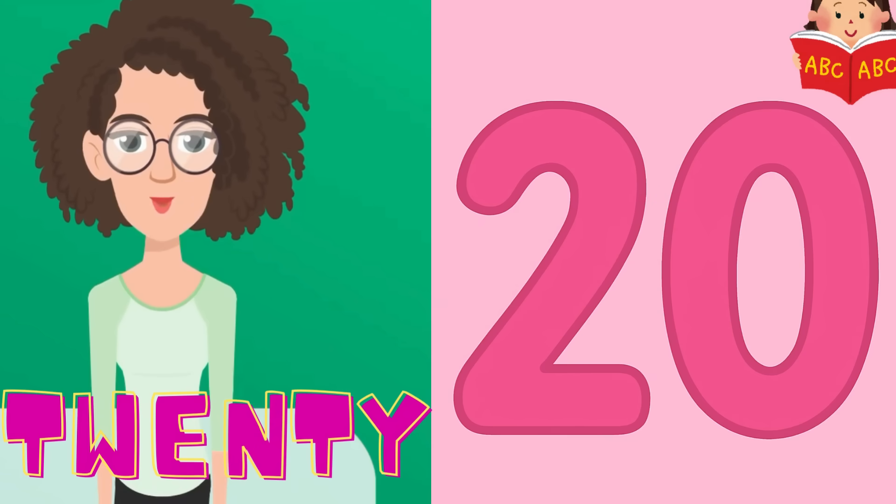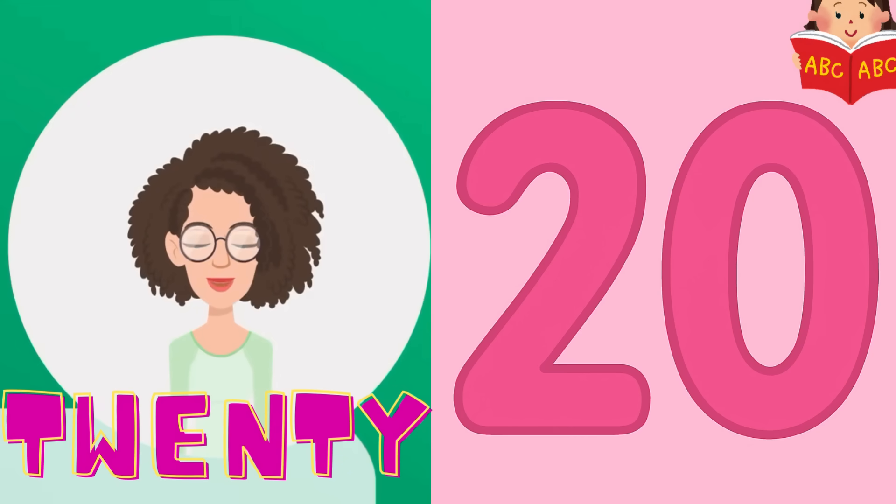And finally, we made it all the way to 20. 20 is a big number with 2 and 0. Let's say it slowly: 2, 0, 20. You did it.